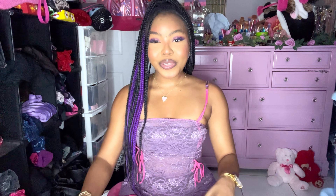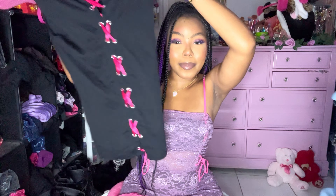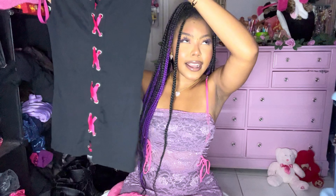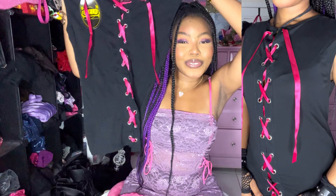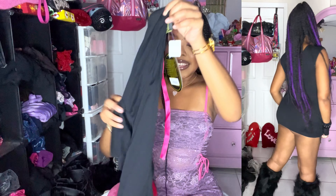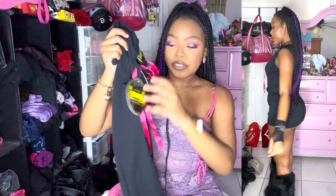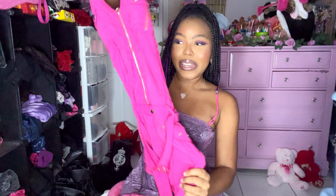I thrifted this adorable biker shirt — I already have a similar one on my Depop in a size small, this one is more like a size large so if you're interested there's already one up. The ribbon is actually on the back but I wear it in the front — you do you, wear it however you want. It's new with tags from Biker Clothing. I also got this super adorable cargo mini dress off Whatnot — it gives me major Barbie vibes. Tell me Barbie wouldn't wear this adorable dress — definitely bimbo vibes.